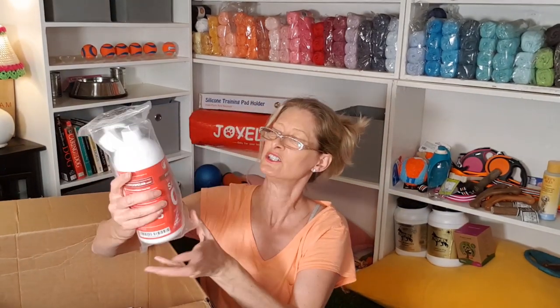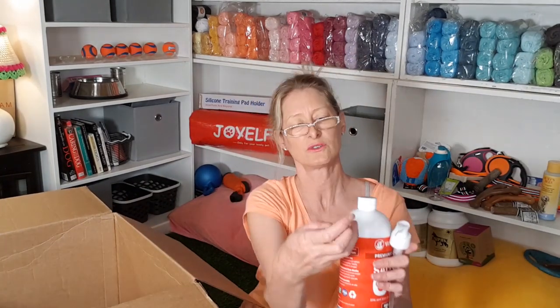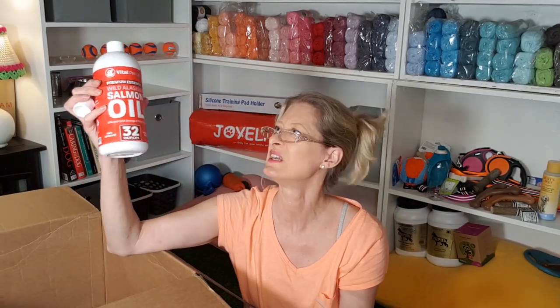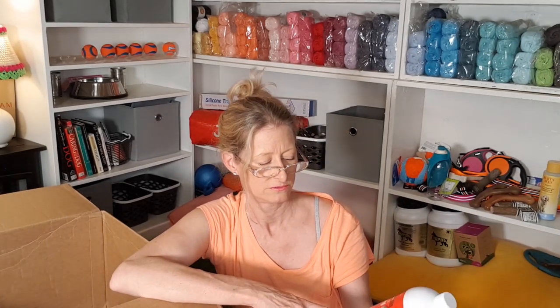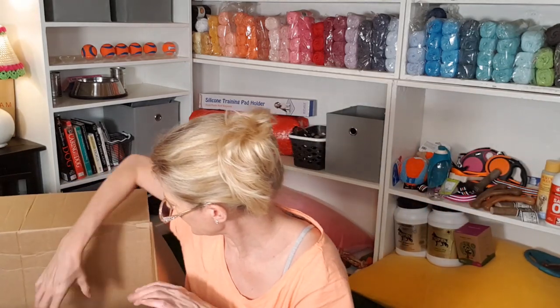Now this is salmon oil. Premium essential wild Alaskan salmon oil. This was on sale for $24 and it is 32 ounces — one liter, 946 ml — and it comes with a pump. The other one I was going to purchase was $36, so this was on sale and I was like just get it. It had good reviews — I'll let you know if it's fishy or whatever. We're making dog food.